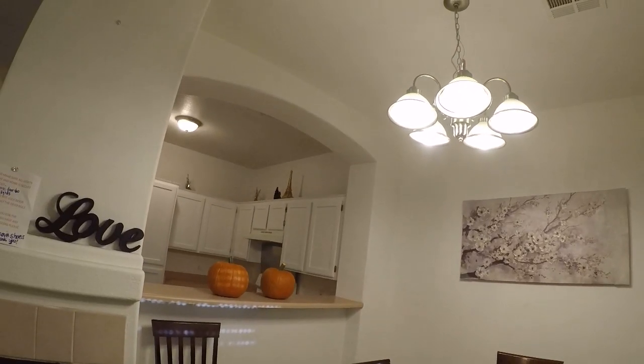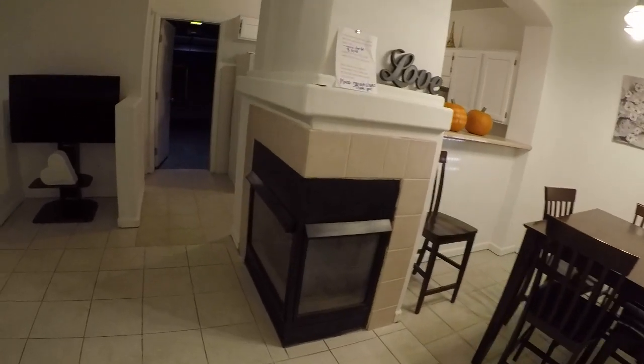Some areas for touch-up. Upgraded light fixture. This looks like two different tiles, and a different tile around the fireplace.